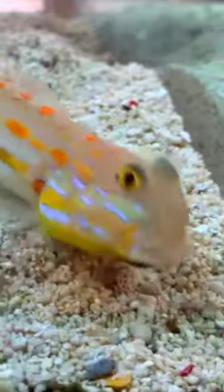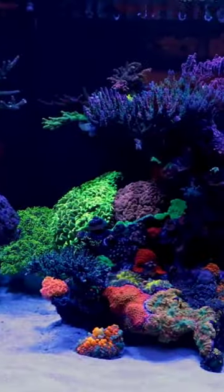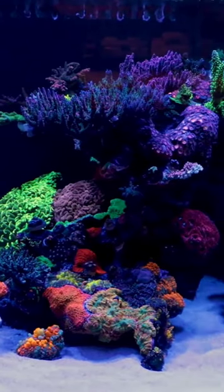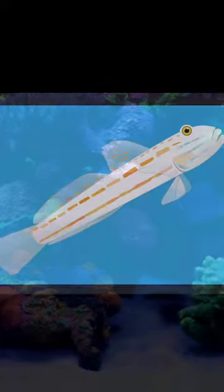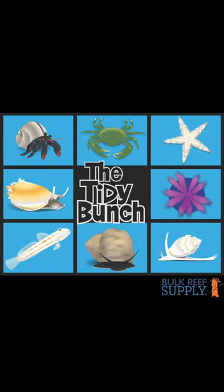It is known to spit out sand onto corals, which can be a tad annoying, but I promise it isn't on purpose. So if you're aiming for a tank with a dazzling white substrate, this Goby is an excellent choice. Stick around as we unveil more marvels from our tidy bunch, merging beauty with brawn in the aquatic realm.